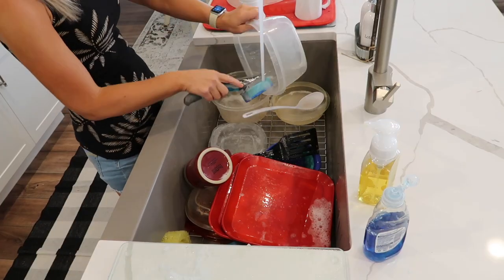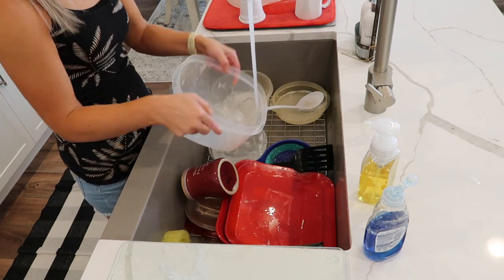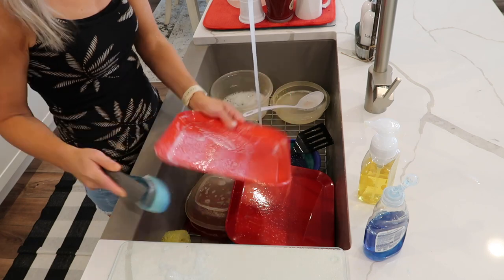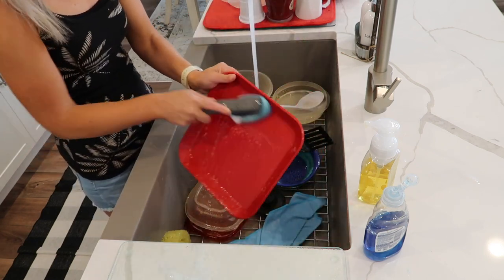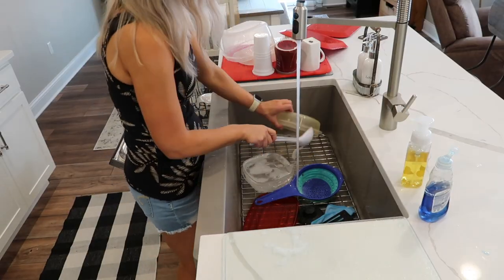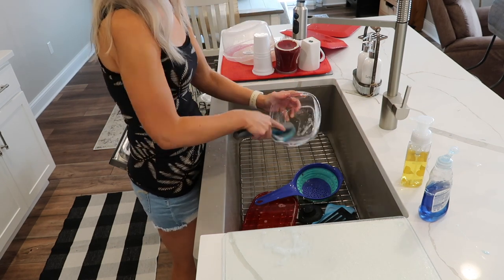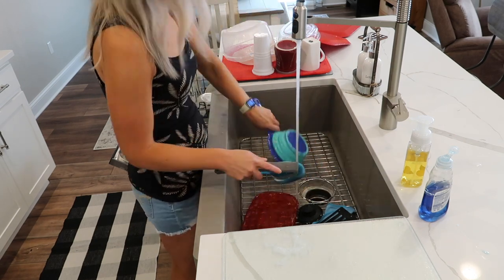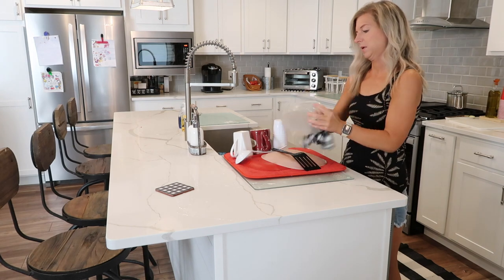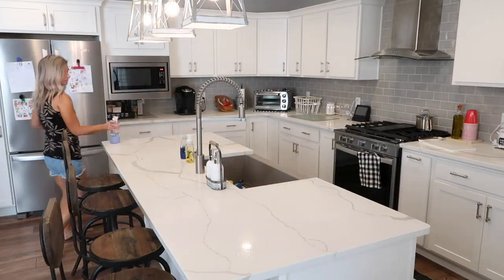I got started by cleaning up their countertops and doing their dishes. My family — my husband and my kids — were over the night before, and I told my mom to leave the mess because I would clean it all up. My daughter Emory even spilled milk on the floor, so I was planning on mopping as well. In today's video I'm going to be decluttering and organizing under their sink, the spice cabinet, and their flour and sugar — just wait till you see some of these transformations.